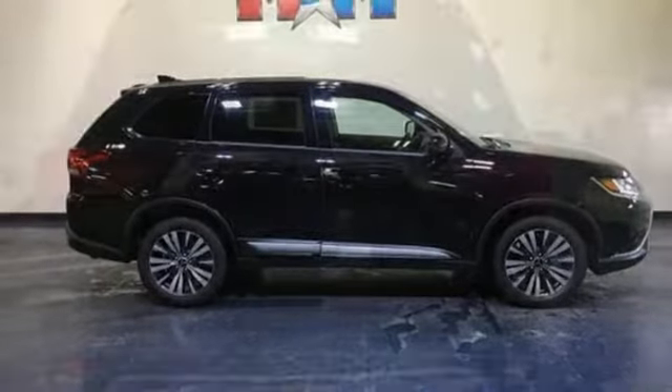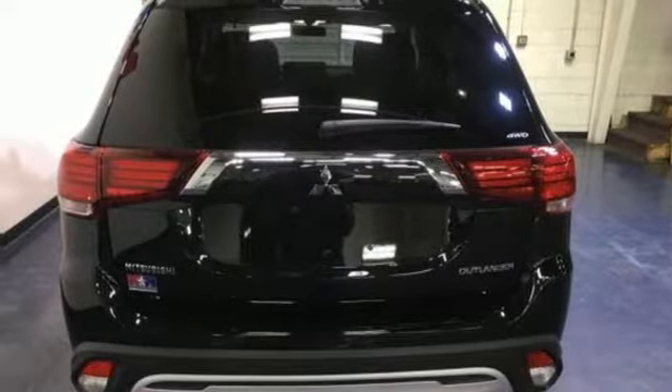external memory control, aluminum wheels, wireless phone connectivity, and inline four-cylinder engine.